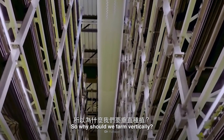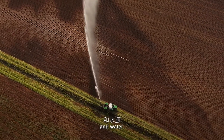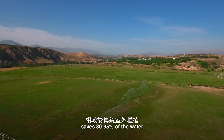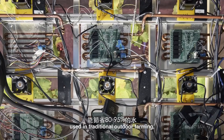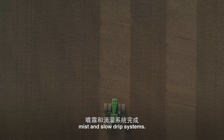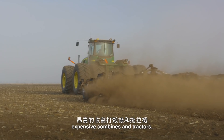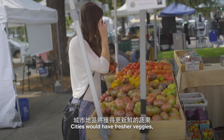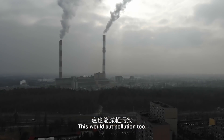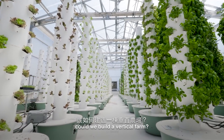So why should we farm vertically? Well, we'd save a lot of space and water. In fact, vertical farming saves 80-95% of the water used in traditional outdoor farming, by using computer-controlled mist and slow drip systems. Vertical farming also means we wouldn't need expensive combines and tractors. Cities would have fresher veggies, and we wouldn't need to send trucks great distances to transport food. This would cut pollution too.